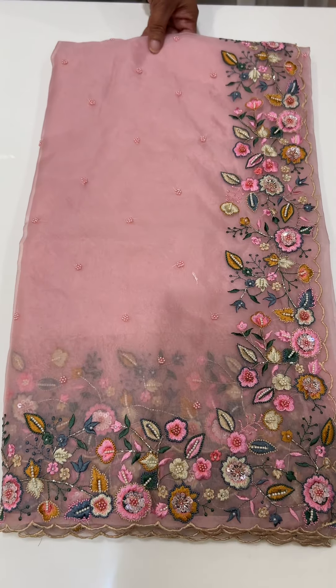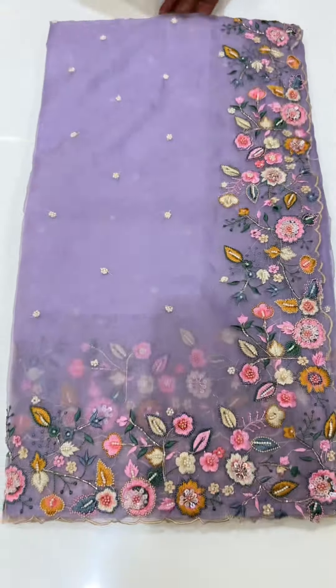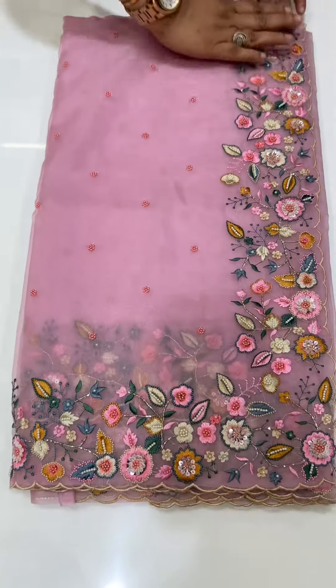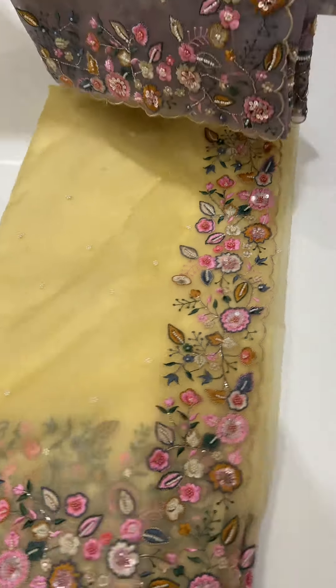Pastel colors are good. Baby pink. Powder blue. Lavender. Pink — this is a full hand. Yellow. And lilac. Lilac is very good.